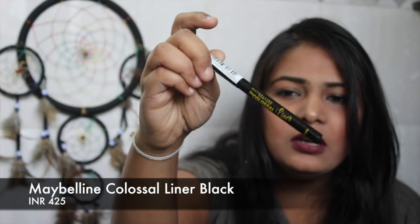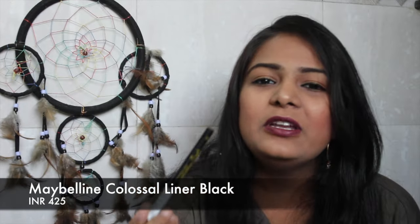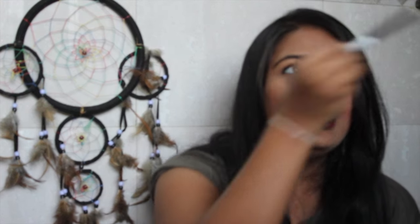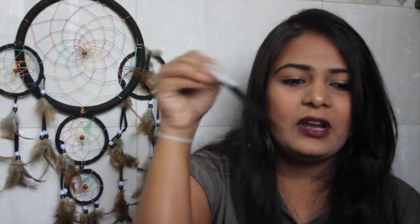The next thing is the Maybelline Colossal liner. I've been using this liner and my old one is almost finished. I've actually reviewed this liner already, so if you want to check out the review please click the info button or find the link in the description box below.